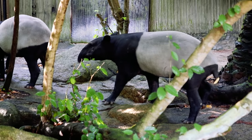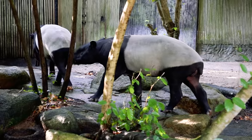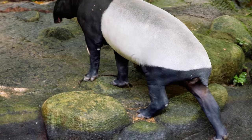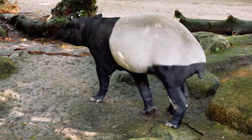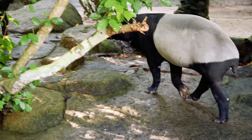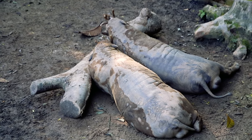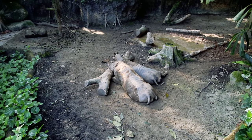These guys are Malayan Tapirs, and no, this is not shot in slow motion. We are not sure whether these guys are super careful or just naturally slow. And these are not logs — well, at least not all of them are. Some of these logs are hogs. Look at this great camouflage!